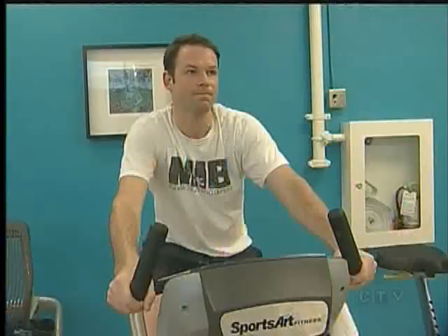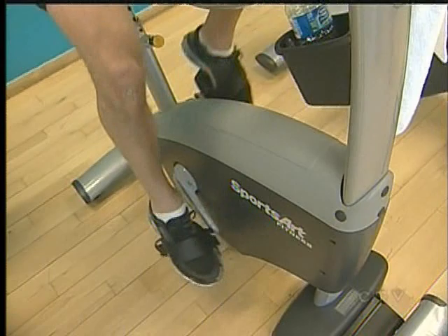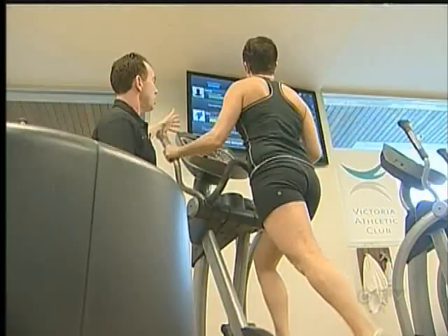Feedback has been great — people are really excited about it. They like the fact that their cardio exercise is doing a little bit more than just burning some calories; they can see that they're actually producing some energy. I think it's been a real eye-opener for a lot of people, too, to see how much work it is to produce electricity.